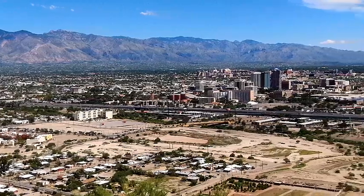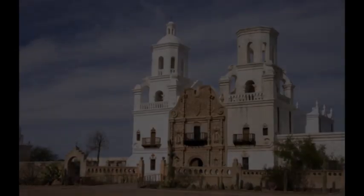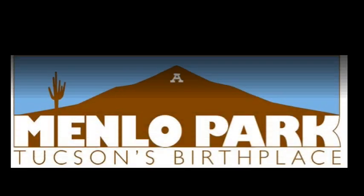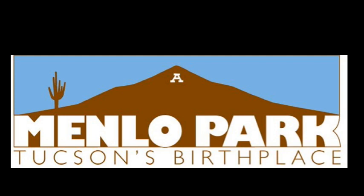With our unique downtown location, we are in the heart of the action and an area rich in Southwestern culture. We are located in Tucson's birthplace and most historic neighborhood at the foot of Sentinel Peak, and we look forward to welcoming you to our park.